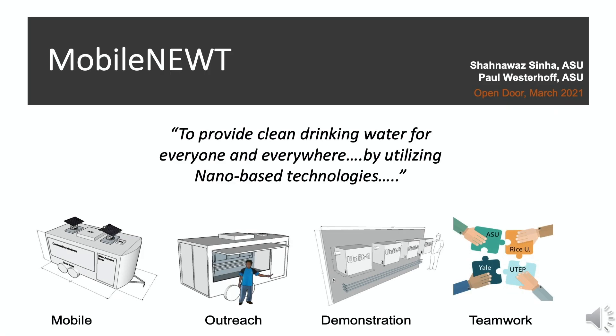This is our last slide of the virtual tour. To recap, the Mobile NEWT testbed is utilized to demonstrate technologies we are developing from lab scale to testbed level. We are also utilizing this facility for outreach and dissemination of knowledge about using nanotechnology in water treatment, working with our three other university partners and industry partners. Overall, our intention is to provide clean drinking water for everyone, everywhere, by utilizing nano-based technology.